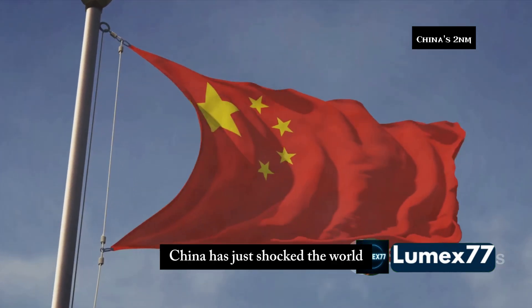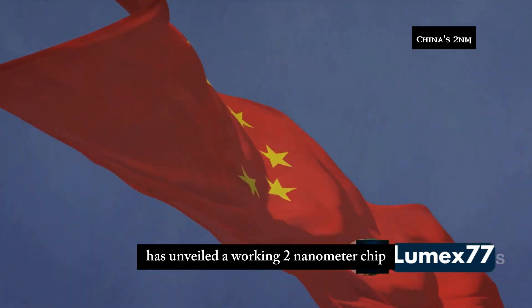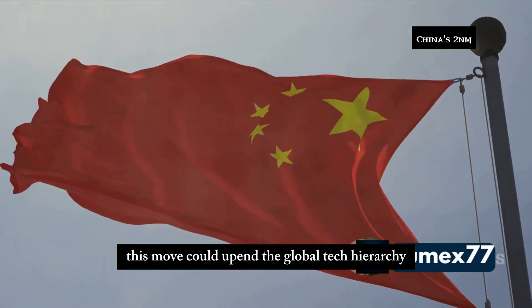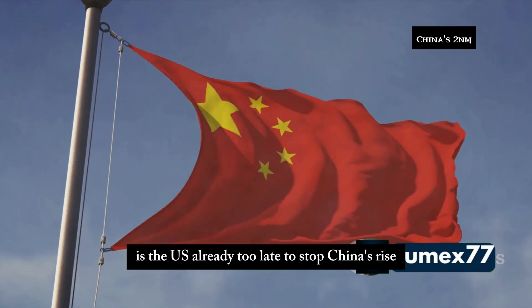China has just shocked the world. SMIC, the Chinese chipmaker once crippled by US sanctions, has unveiled a working 2 nanometer chip and it's already preparing for mass production. This move could upend the global tech hierarchy, and now everyone's asking: is the US already too late to stop China's rise?